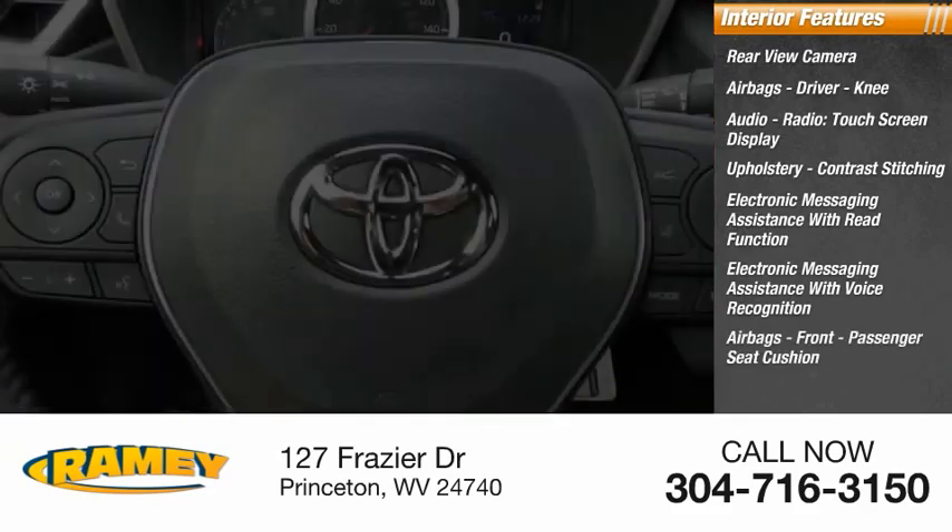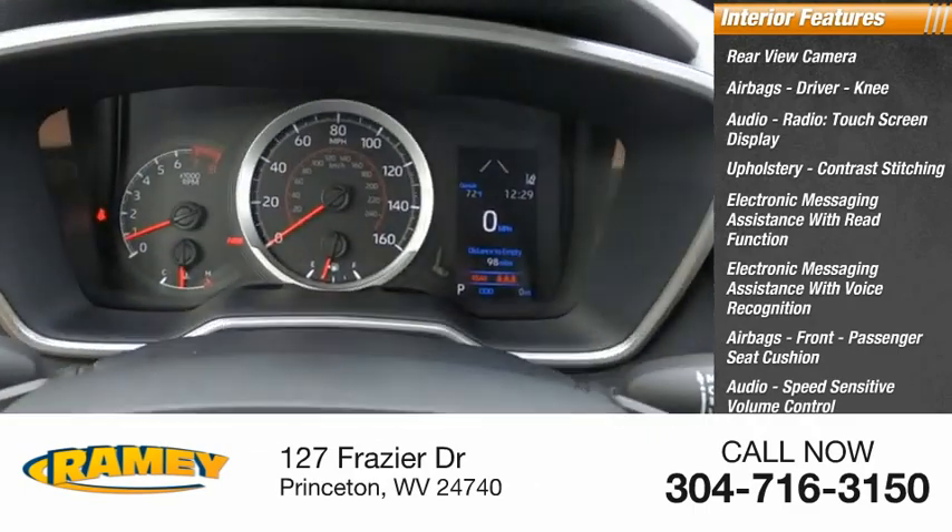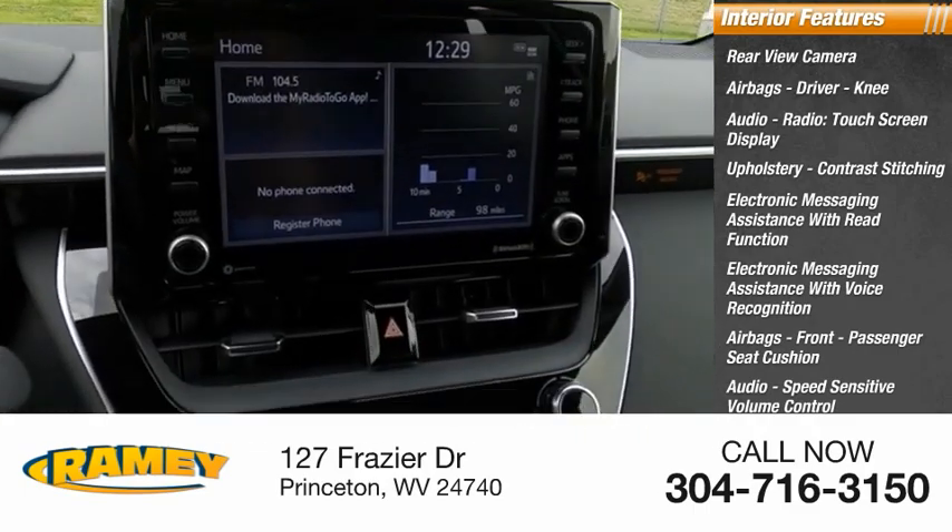Also included: front passenger seat cushion airbags, audio with speed-sensitive volume control, footwell lights, vehicle assistance app, and roadside assistance.